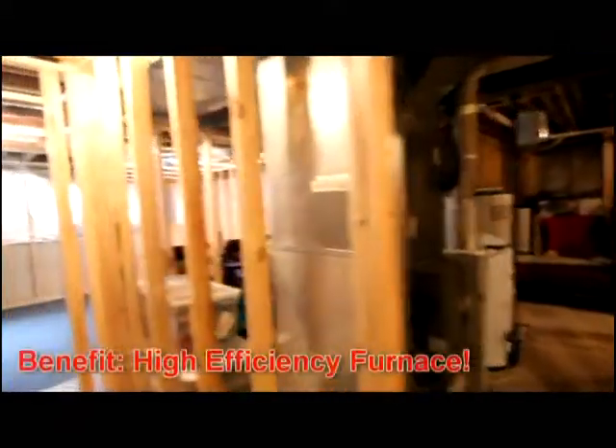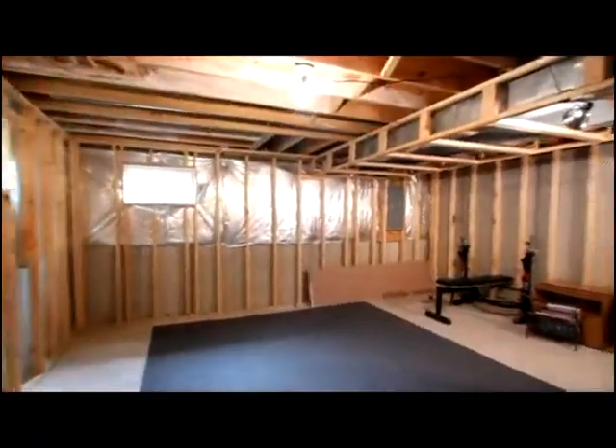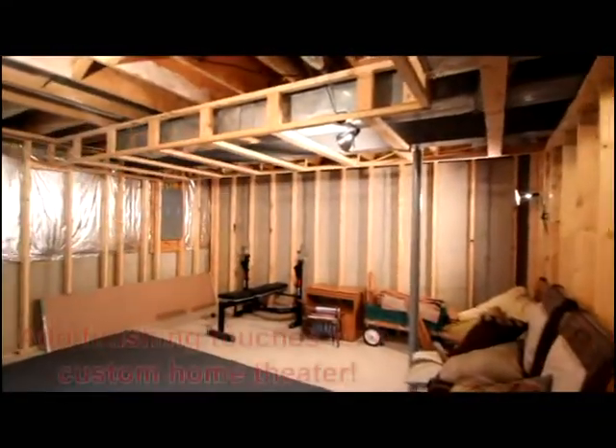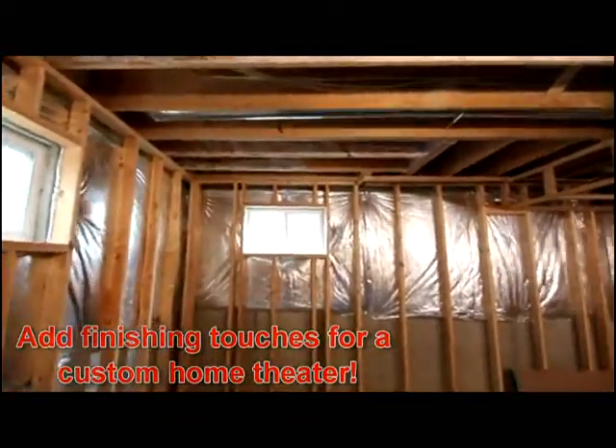The centrally located utility adds energy efficiency. It's even framed in, so you could have your home theater and put in a projector.